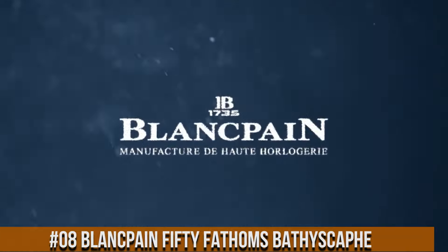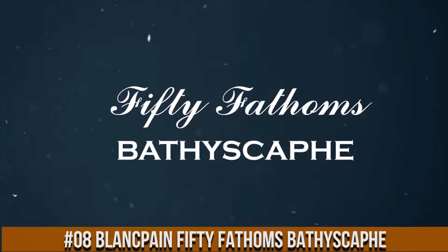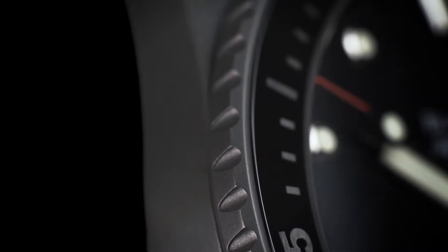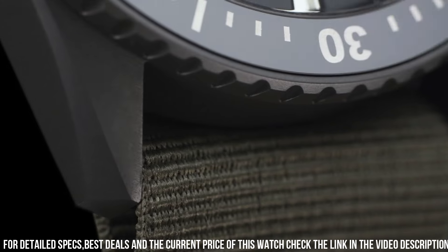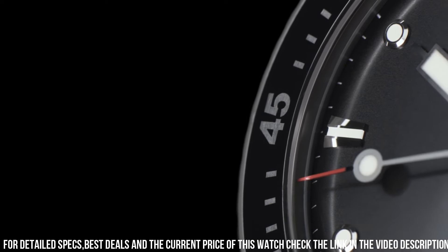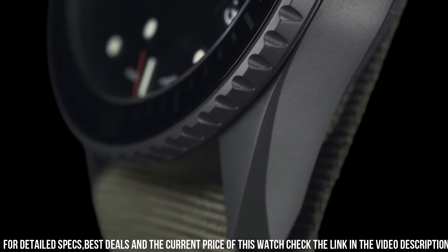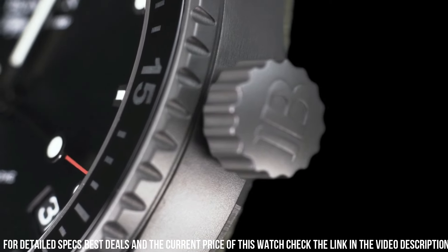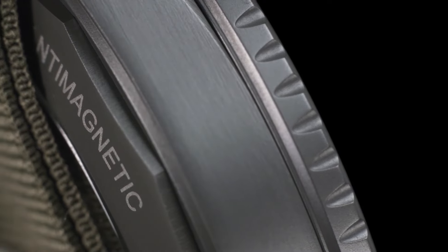Number 8: Blancpain 50 Fathoms Bathyscaphe — Case 43mm diameter by 13.45mm height, Grade 23 satin-finished titanium case, unidirectional satin-brushed titanium bezel with brushed gray ceramic insert and Liquid Metal 60-minute scale, sapphire crystal front and case back, screw-down crown and case back, 300m water resistance. Dial: anthracite colored with vertical satin finish, applied indexes and hands with Super-LumiNova. Movement Caliber 1315.